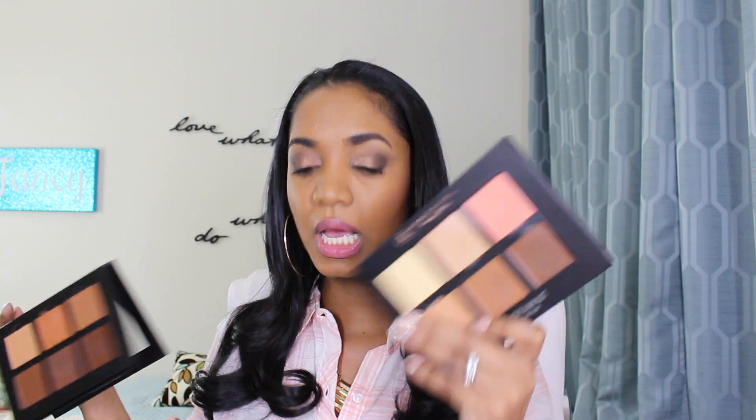Now that you've seen the swatches, if you want a full demonstration of me using the products on my skin, I've done a separate video linked below. On performance: the color selection is very warm — these are not true contour colors in the gray or taupe-undertone sense that would give a natural shadow effect. A lot of makeup artists who prefer true contour shades may stay away from these palettes because of the warm oranges and reds.